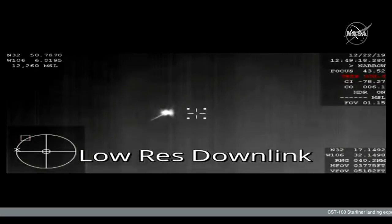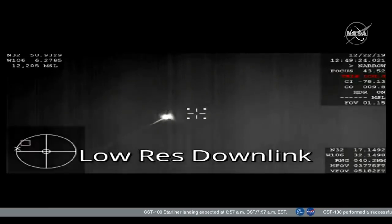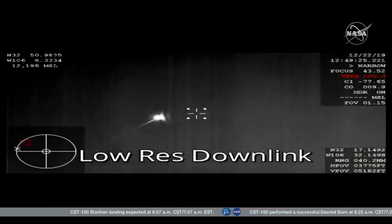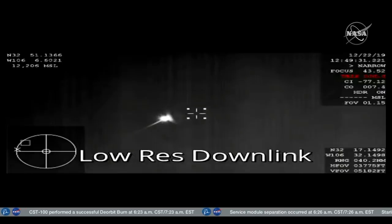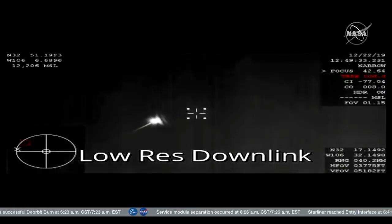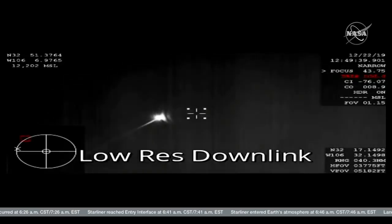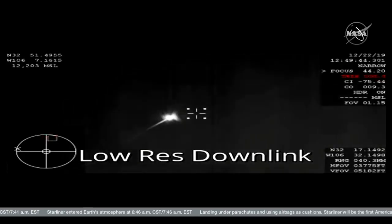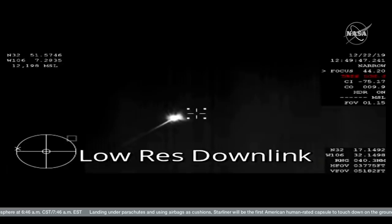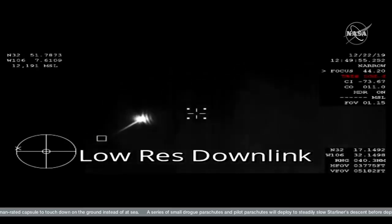We are getting our first views from the NASA WB-57. We see their Starliner continuing its plunge through the atmosphere — we are eight minutes and eight seconds from landing. That image is infrared because of it being dark, of course, over the skies of New Mexico right now. Still about 28 miles above the Earth as it continues making its way, just crossing over the New Mexico border now. This video coming from one of NASA's WB-57 planes using infrared camera.